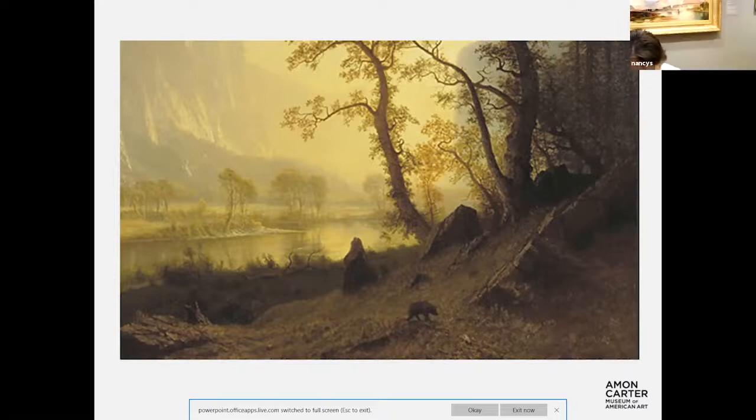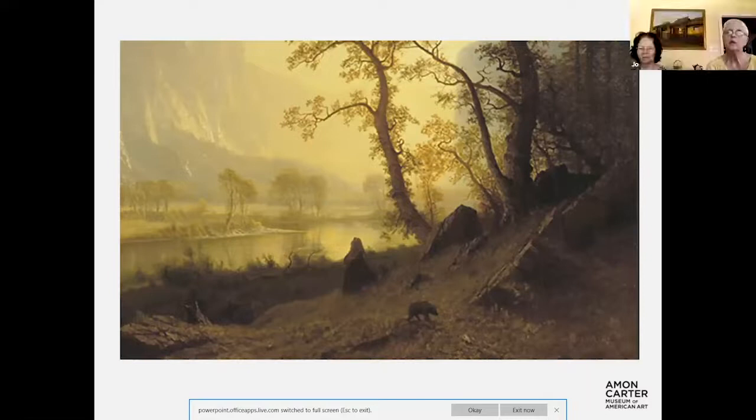Bierstadt saw this as a garden, as a garden of Eden — a spiritual place. He painted it over and over again. Some people thought he exaggerated the color and the size. But viewers say it's very beautiful, almost like an actual photo — it looks very accurate.